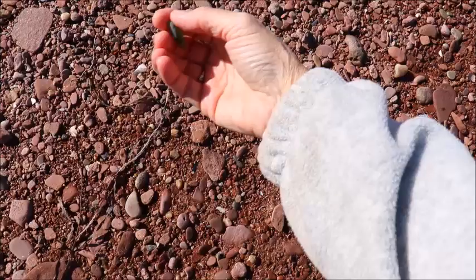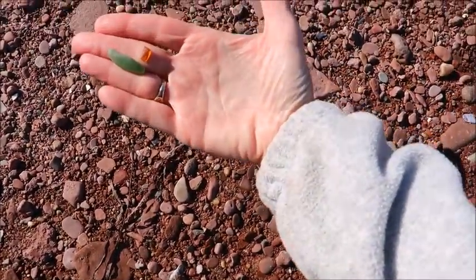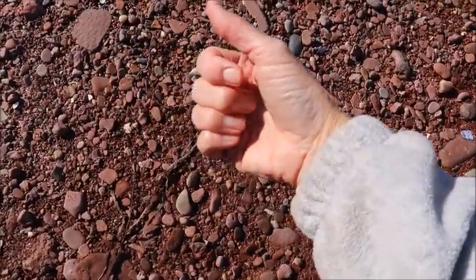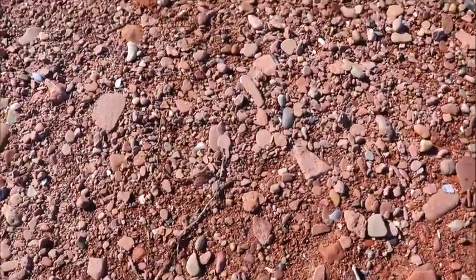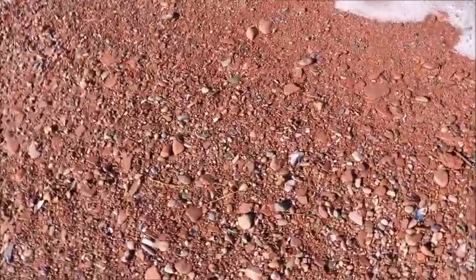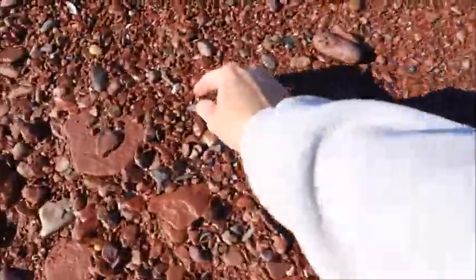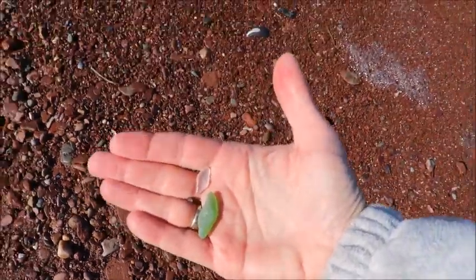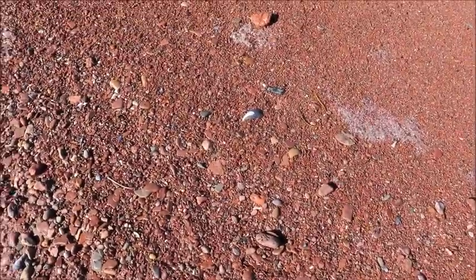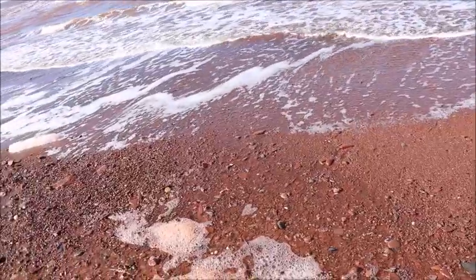There's a nice green one, and a brown one right beside it, and here's a white — I'm finding quite a bit here today. I love all that foam that's washing in at the very edge of the water.